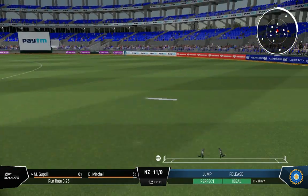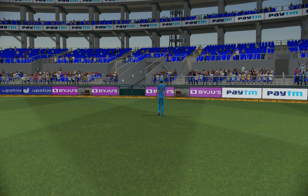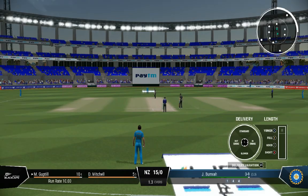Eased through the field — there'll be runs here. What a lovely shot! Really good timing out of the middle and it raced to the boundary.